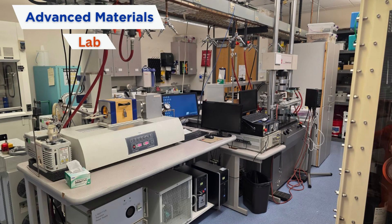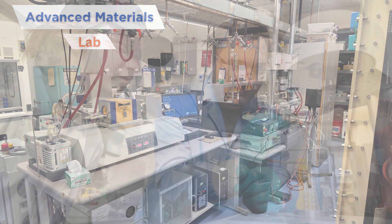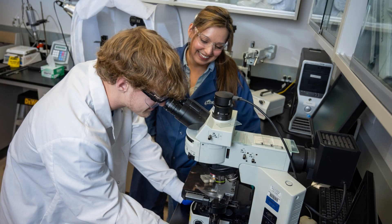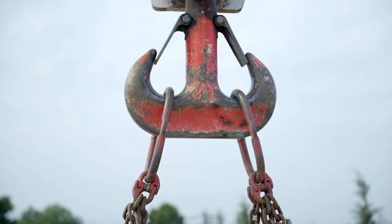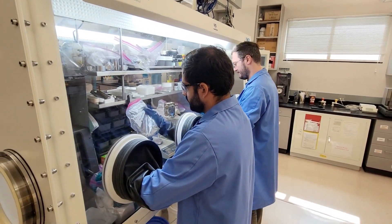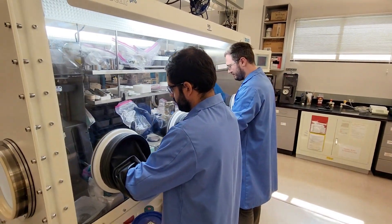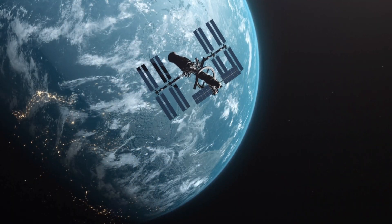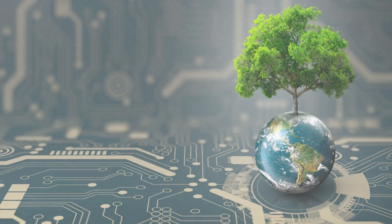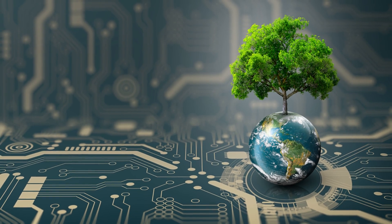At Boise State's Advanced Materials Laboratory, students explore how materials perform under extreme conditions such as high temperatures, intense radiation, and severe pressure. They investigate how and why materials break down, corrode, or fail — and more importantly, how to make them stronger and more reliable. The lab develops next-generation materials built to survive the toughest environments, from nuclear reactors and spacecraft to aircraft engines and advanced energy systems. These innovations are key to powering the future safely and sustainably.